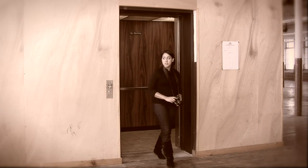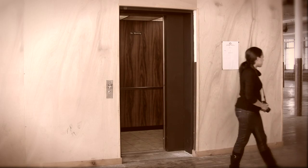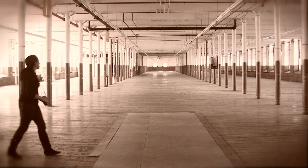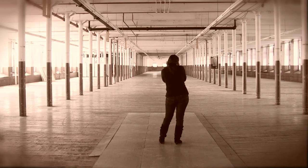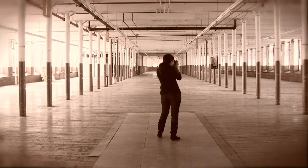Whenever I walk into a place like this, I'm always struck by the scale of the space. There it is, stretching down almost as far as you can see. I imagine it as it used to be — a factory floor, like a beehive, filled with activity and workers.